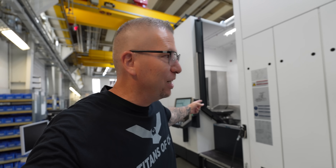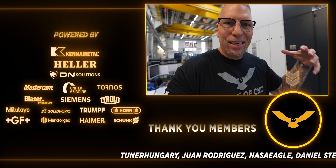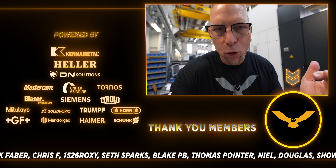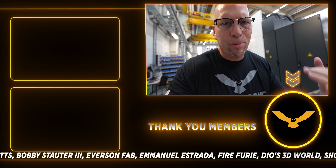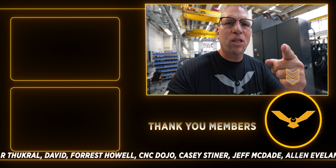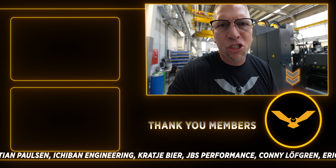If you love the content, please hit the subscribe button and the like button. If you're going to be at EMO 2023 in Hannover, Germany, come say hi. You can see this machine in action on Tuesday at the Heller booth — we're going to be cranking chips. Come to the Heller booth on Tuesday to meet Titans of CNC. Love to meet you all. Germany, baby — let's go!